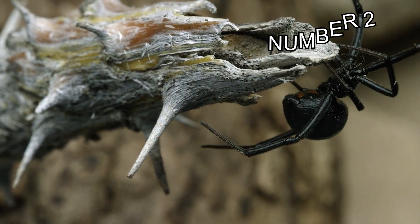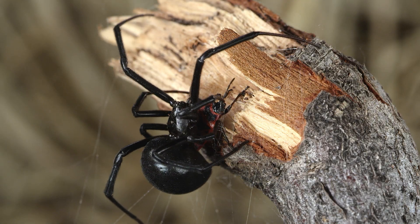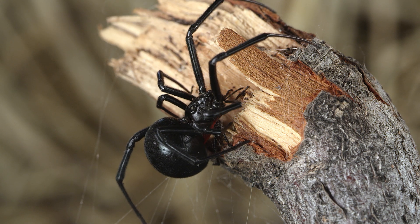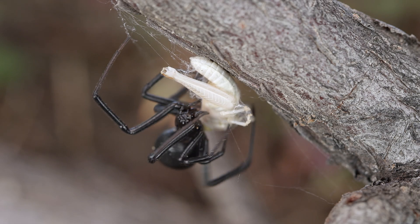Number 2. Black Widow spiders are found throughout the world, but most commonly in North and South America. In the United States, they can be found in most of the lower 48 states, as well as Hawaii. Black Widows prefer warm, dark, and undisturbed environments, such as wood piles, garages, sheds, and basements.